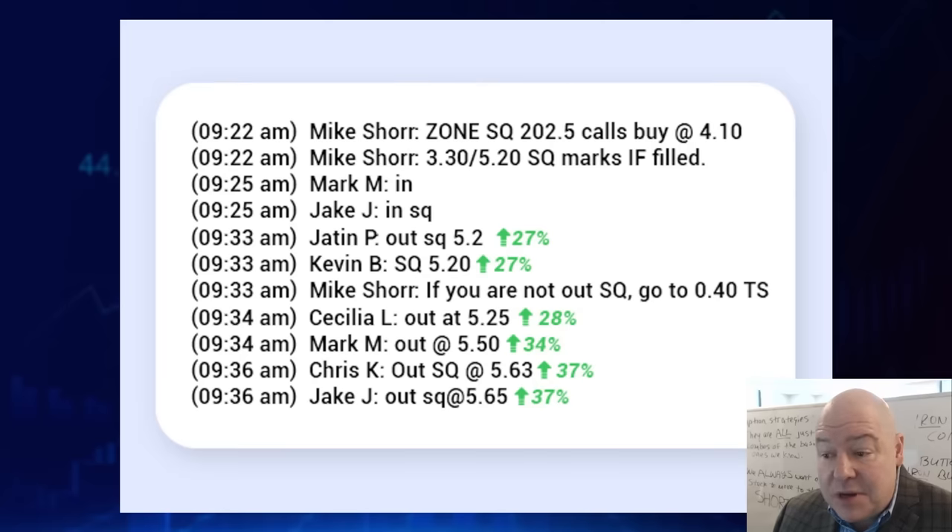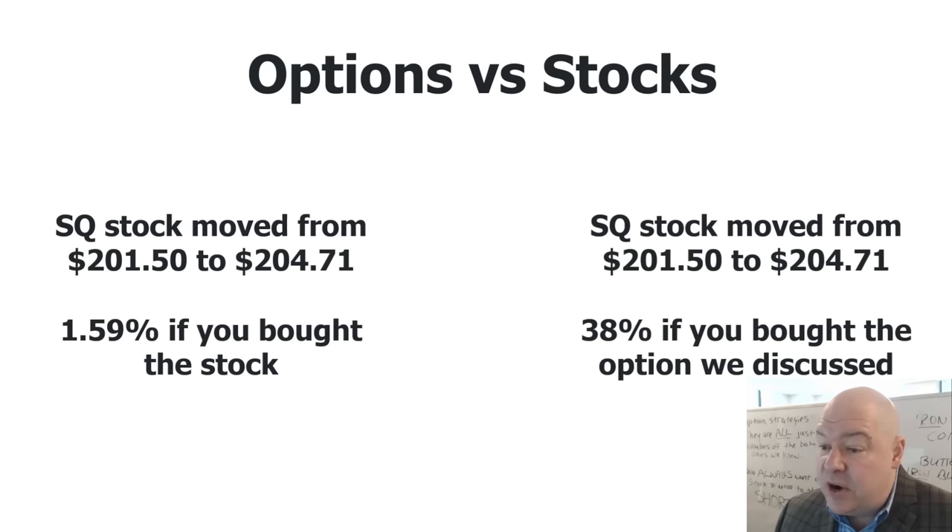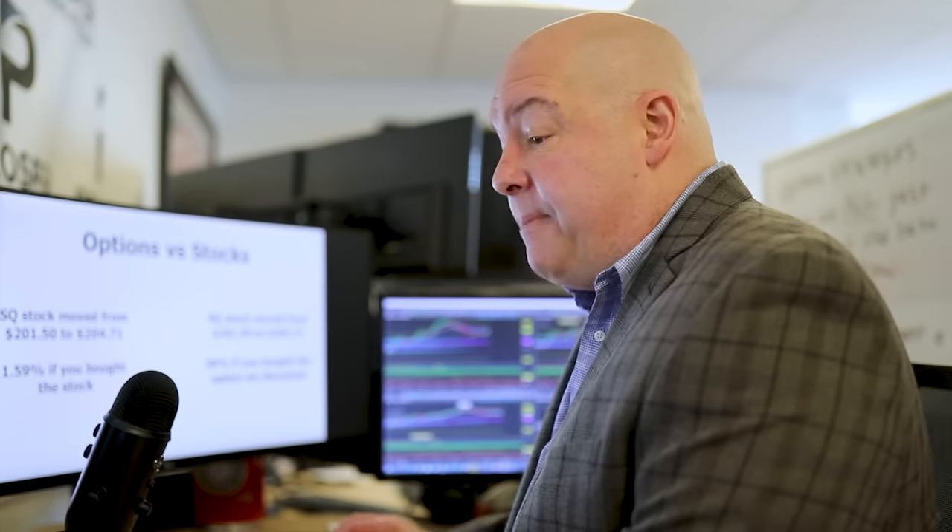Our students were able to follow along: Jatin locking in 27% in about 11 minutes, Mark with 34% in 12 minutes, and Jake with 37% in 14 minutes. Here's another great student, Kim — she hit the $1 million profit mark using these strategies. Square stock moved from about $201.50 to $204.71, a 1.59% gain, which isn't much to talk about. But if you had bought the option like we showed you? That's a 38% gain for the exact same move. That's the power of using options to amplify your trades.